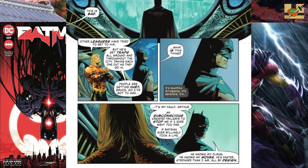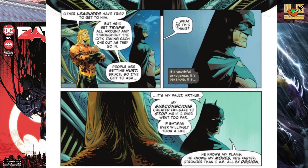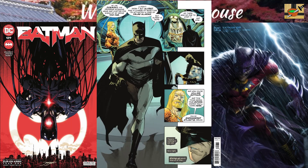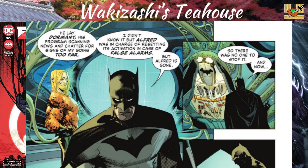Aquaman's asking, "What is this thing?" Bruce says, "It's my fault, Arthur. My subconscious created Failsafe. He knows my plans, he knows my moves. He's faster and stronger than I am, by design." And here we learn that Alfred was in charge of deactivating it in case of false alarms. But with Alfred gone, there was no one there to stop it.